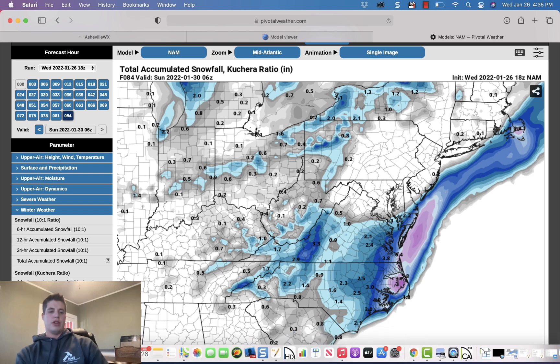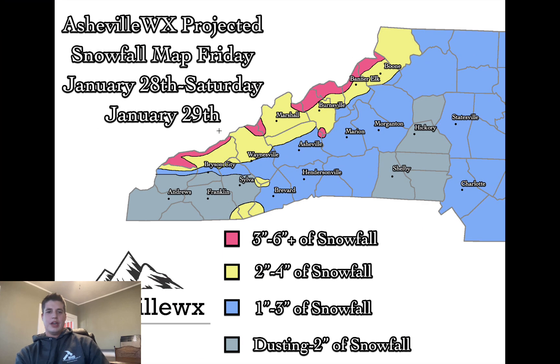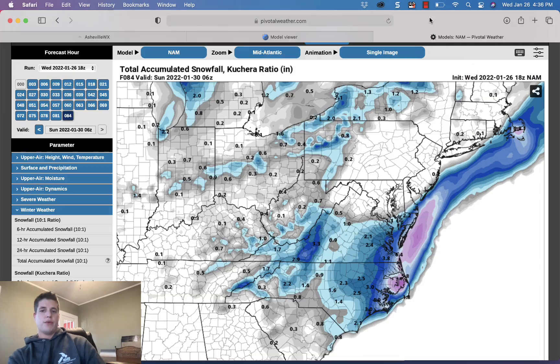I'll pull my snowfall map up one more time. A widespread dusting to two inches will be possible in southwest western North Carolina. As you get closer to Waynesville and Asheville, snowfall totals increase a bit — more effects from the deformation feature. Going north, the northwest flow kicks in: yellow and pink areas could see two to four inches. Higher elevations — most pink areas above 4,000 feet — could see three to six inches. One to three possible around Asheville, one to three around Hendersonville and Brevard. A dry slot is possible for Marion and Morganton, but I may need to adjust those to one to three as well.